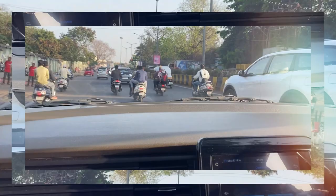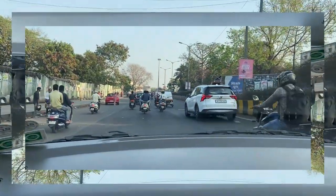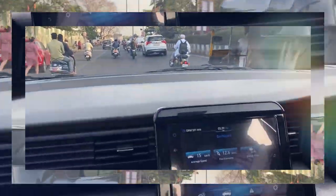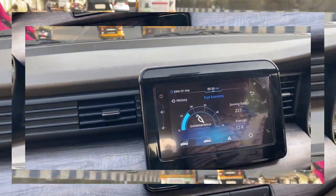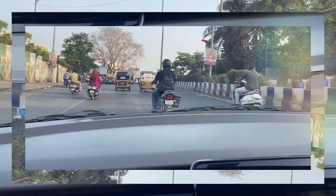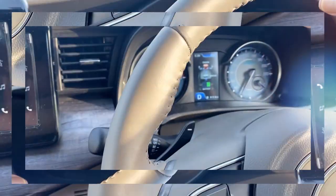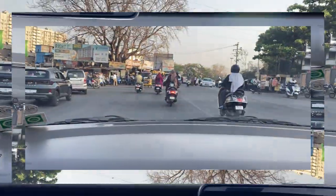This is the traffic. You can see we are getting pretty good fuel economy even in the city — 12.6 kilometers per liter. We'll see how it handles. I'm sure the battery will kick in a lot while going on the Ghats.